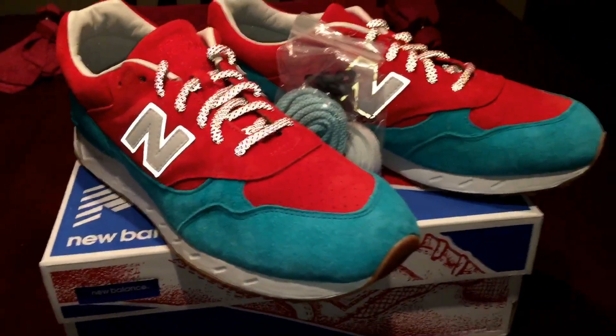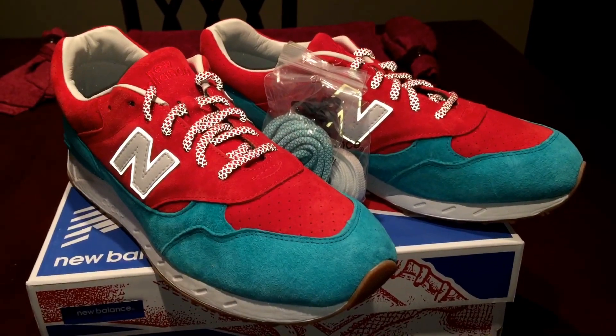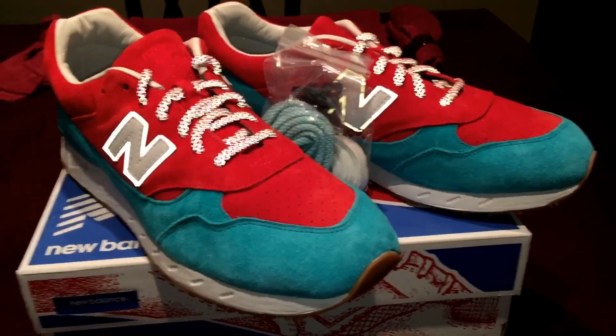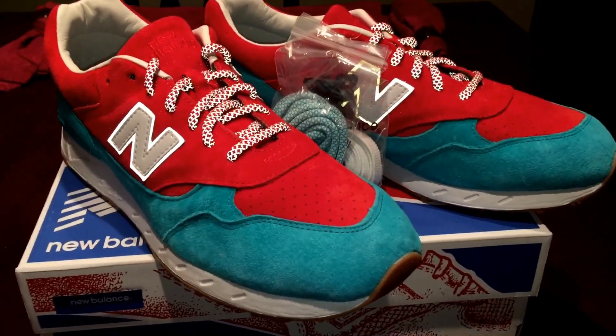Alright, so let's take a look at it. We got the New Balance and this is a Concepts collab — this is the Pool Blue or Regatta.